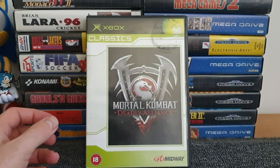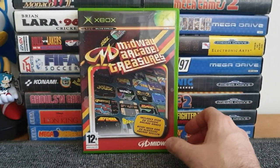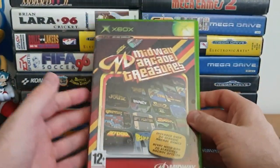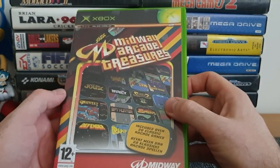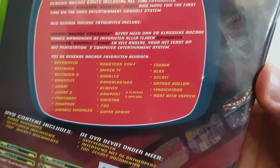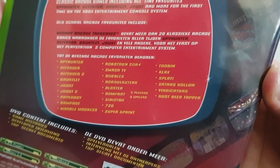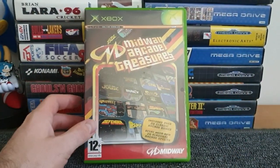Next up is one of two games that turned up in a charity shop deal of two for a pound - Midway Arcade Treasures. So many classic games on there and it was in fantastic condition, complete in box with manual. It's not only on Xbox - it's on PS2 as well. You can see games on the front: Rampage, Paperboy, Smash TV, Marble Madness, Klax, Sinistar, Super Sprint - just a fantastic compilation, so I had to have it.